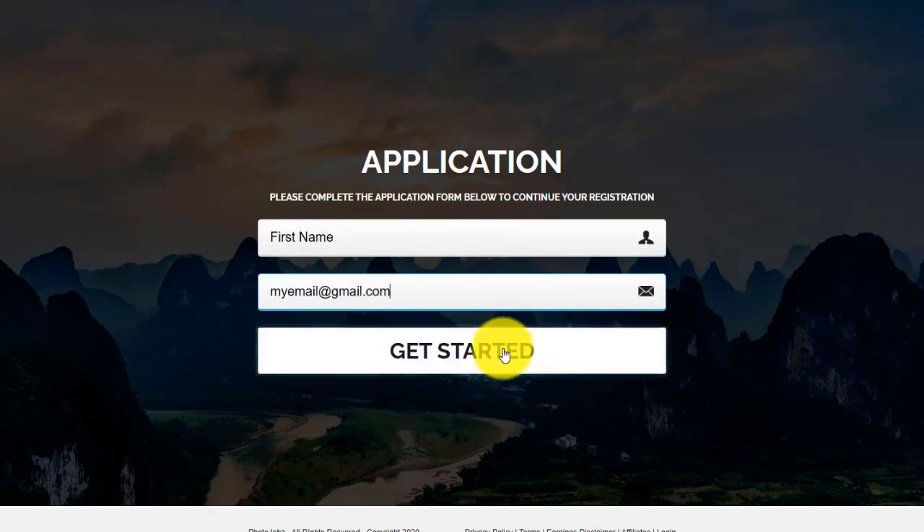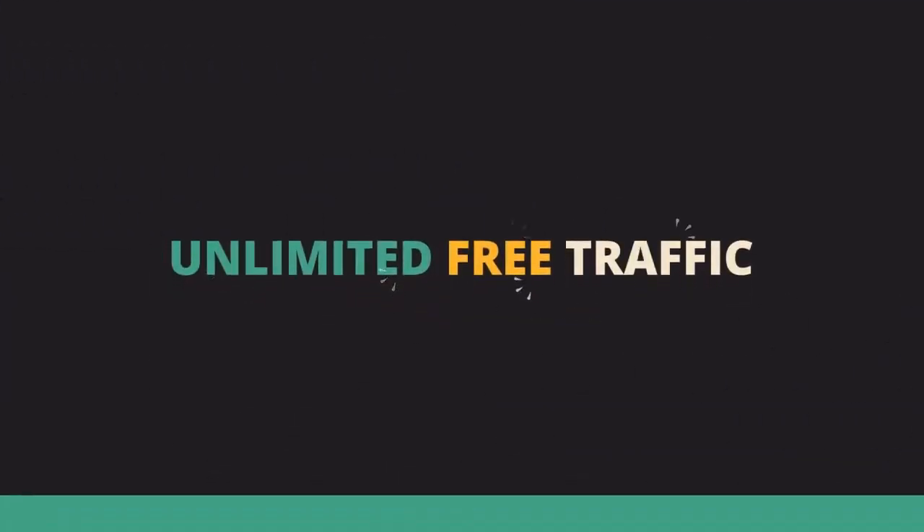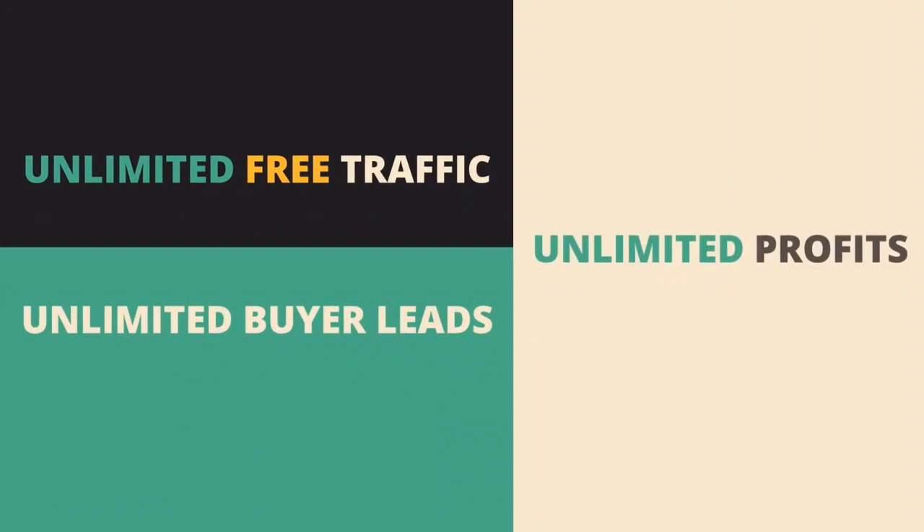This is a very lucrative income stream for a site, and we just had to include it in Jobrmatic. You are literally three easy steps away from generating unlimited free traffic, unlimited buyer leads, and unlimited profits from clicks, banner ads, and affiliate commissions.